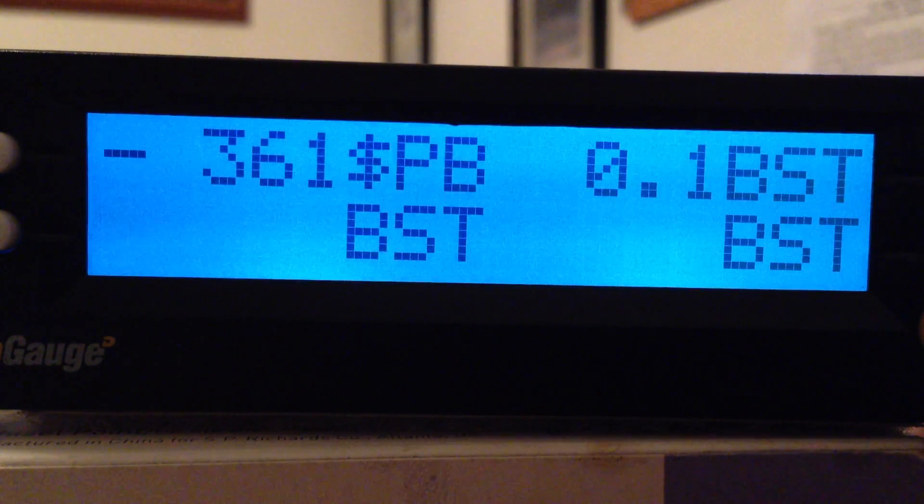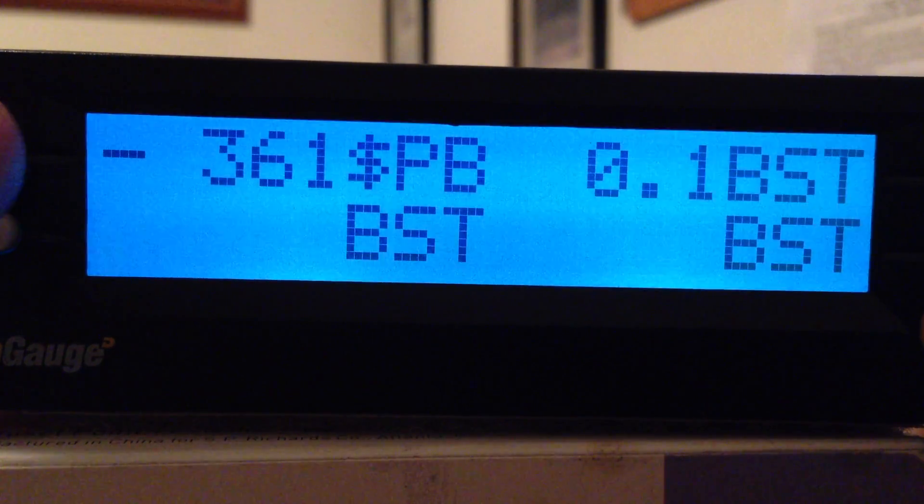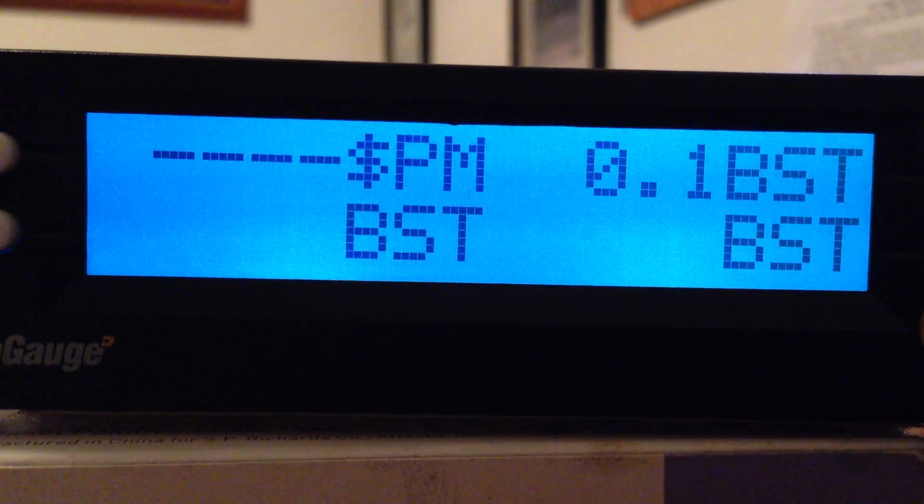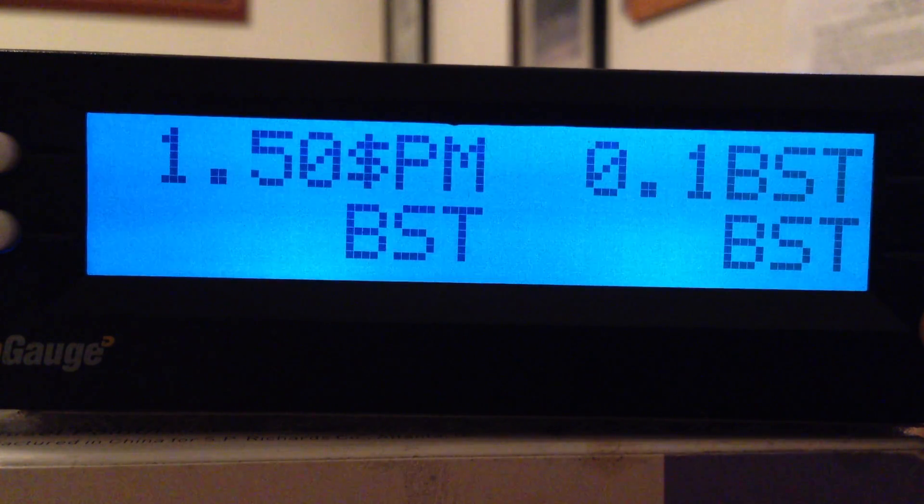Trip B is also the exact same thing, just a different trip to relate to. This one is showing a negative just because the parameter has not been reset on this one yet. Dollar per mile — this is the big one. When you put in your fuel rate during your fuel up, this is what is going to change as you're going down the road: your actual profit after fuel.